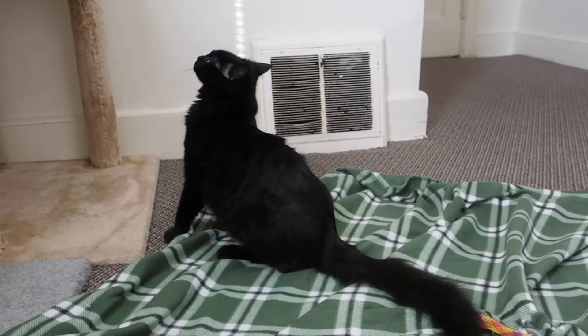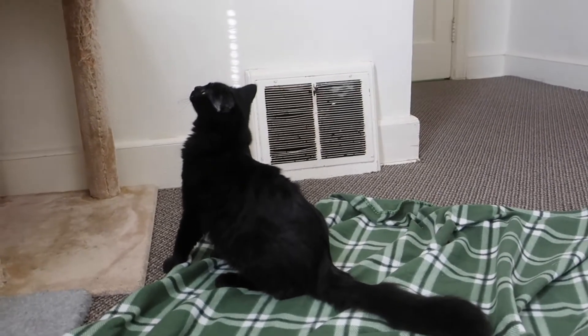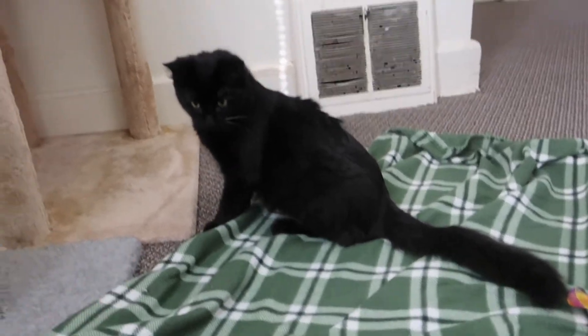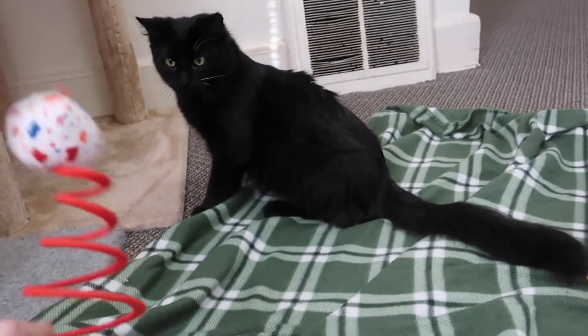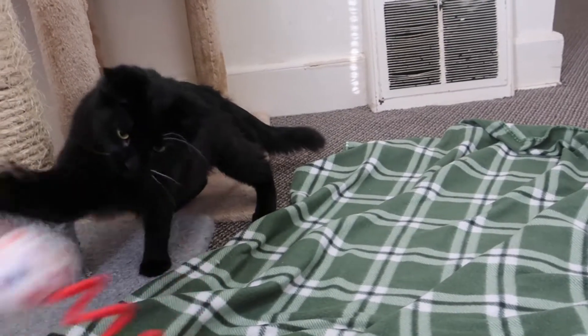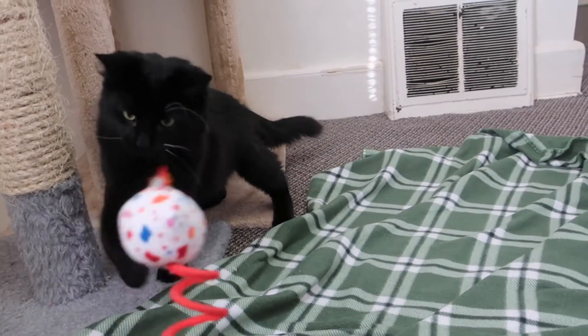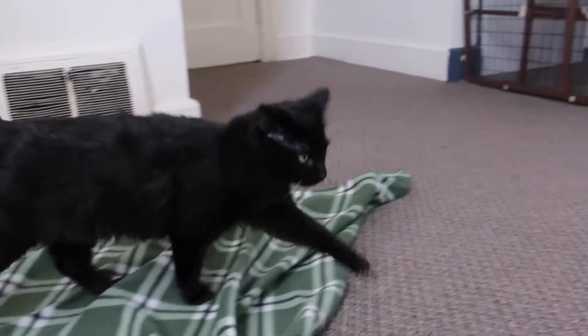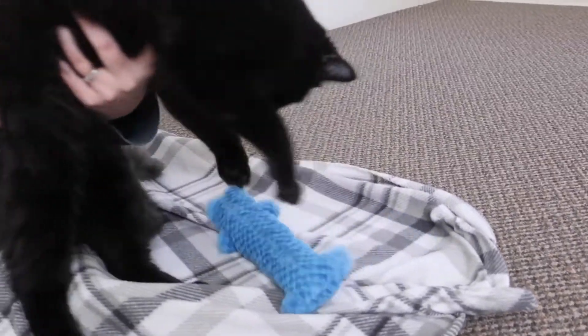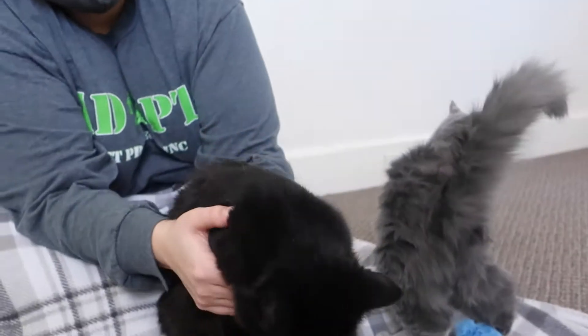They're here in a foster home so we're getting lots of information on what they are like. They are very friendly with new people. Now look at the whiskers - part of them are white. She's got one white whisker on each side, and then she's got two white eyebrow hairs. The eyebrows are really sticking out.